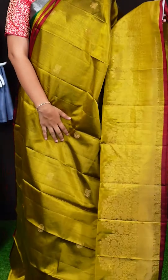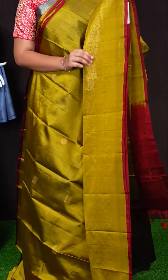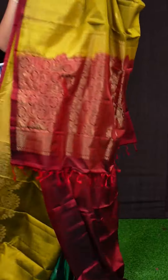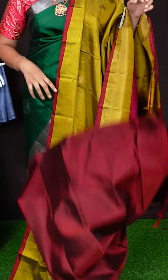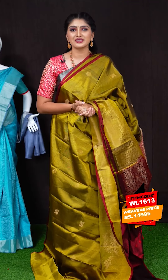Here we got another pretty saree of mehendi green with maroon colour combination. It's a unique combination. On body, we got all over golden zeri with beautiful peacock and rudraksha booties with zeri strip lines. Border has got golden zeri peacock with floral kadi border. Pallu has got maroon colour chicks with floral and kairi peacock pallu. This saree has got golden zeri strip lines blouse. Item code is WL1613 and saree viewers price is Rs. 14,995.